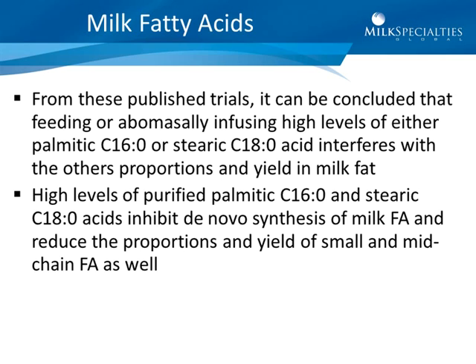Among all the different studies shown — Steele, Moore, and Enzobert — the point is that C16 and C18 carbons are greatly affected when you load up either stearic or palmitic acid in the diet.